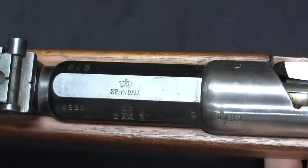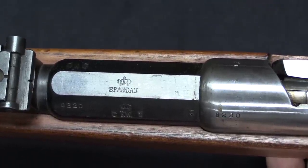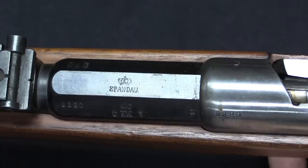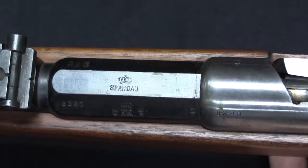The top barrel flat has the arsenal marking where the rifle was manufactured. All four German state arsenals took part in manufacture: Spandau, Erfurt, Danzig, and Amberg. And Mauser, I believe, also made some of these themselves.